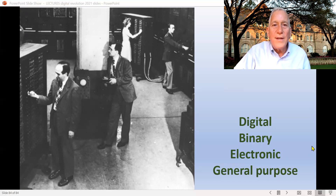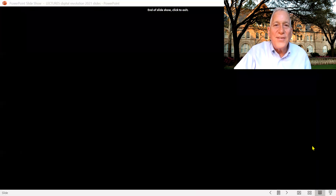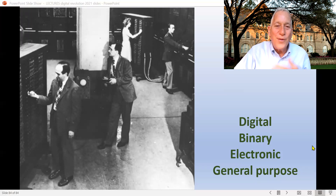It's got to be electronic, not using mechanical switches. And just like Ada Lovelace said, it has to be general purpose. So the winner, to me, is ENIAC. There you have, on the left, John Mauchly, Jean Bartik, and others at the University of Pennsylvania, doing what I would call the world's first computer — a binary, digital, electronic, general purpose computer.